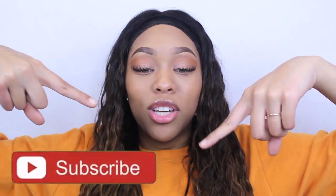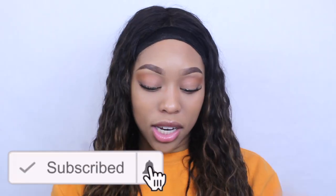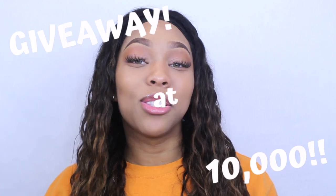Thank you guys for watching this video. If you enjoyed it, give it a big old thumbs up. Make sure you subscribe to my channel to become a king or a queen. Comment down below 'RIP CC's Beauty Blender.' Also, I have some really exciting news for you guys.